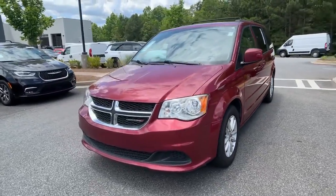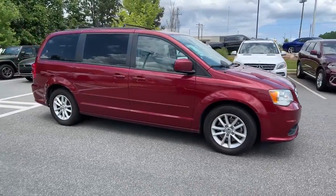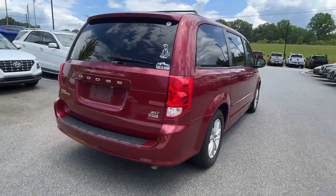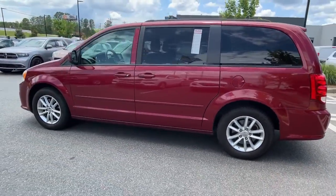Can you see yourself in the 2015 Dodge Grand Caravan? This vehicle is an outstanding buy with fewer than 150,000 miles on the odometer. The Dodge Grand Caravan, the quintessential seven-seat minivan that has the power, safety features, and lush amenities to make your road trips and projects a breeze.